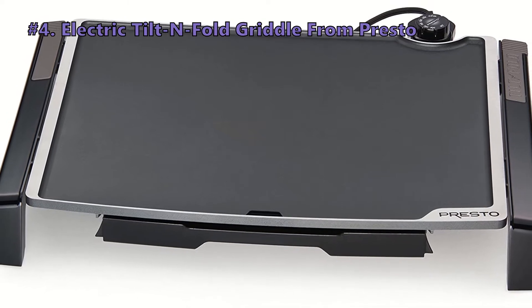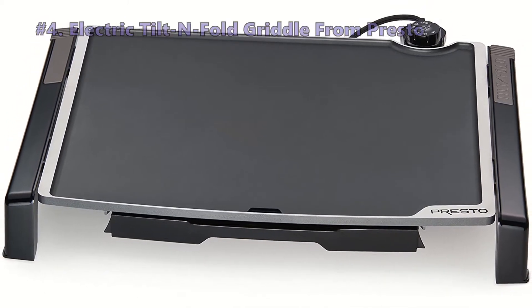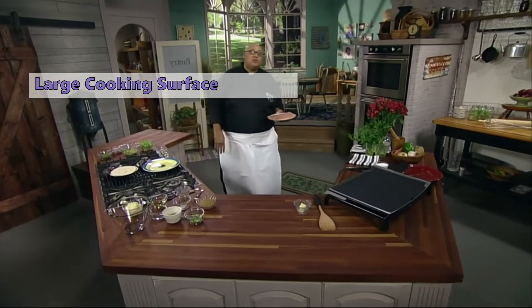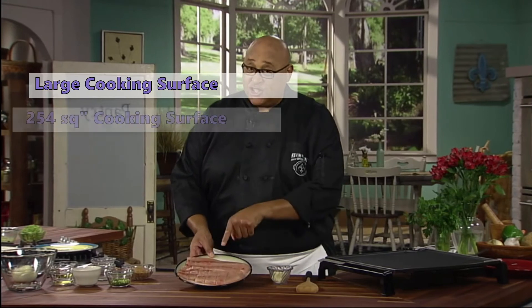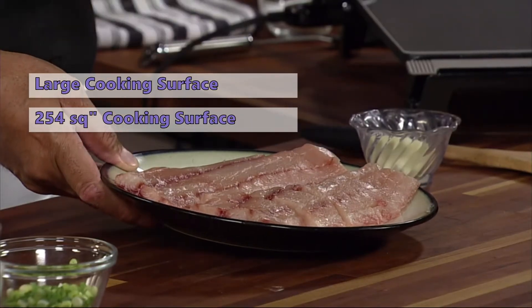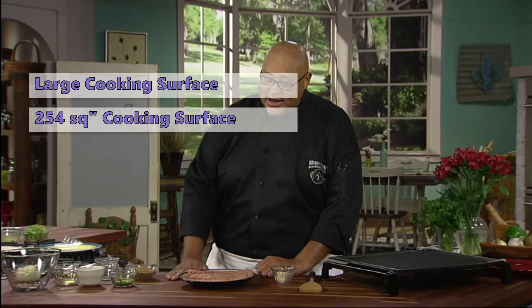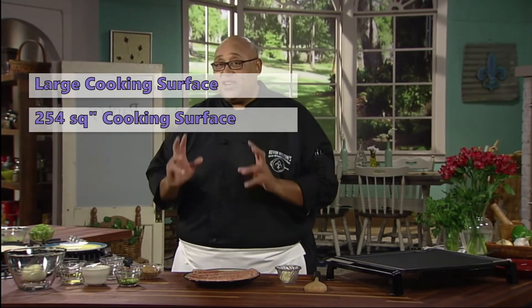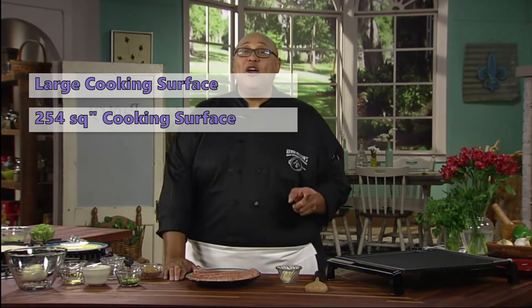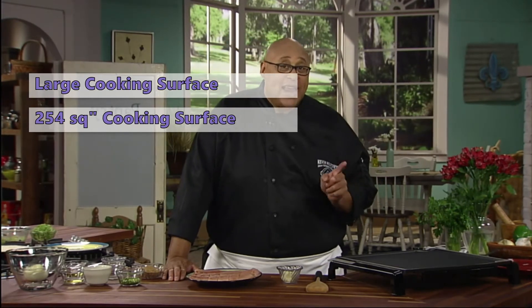Up next at number 4 is the Presto Electric Tilt and Fold Griddle. The Presto 07073 is an excellent electric griddle with a level cooking floor for eggs and pancakes, and a surface that tilts for meats. It has a heavy cast aluminum base with a huge 254-square-inch cooking floor. It has a highly polished, sturdily built-in drip tray that collects drips and grease. Like other Presto products, this one has a sleek and professional appearance.